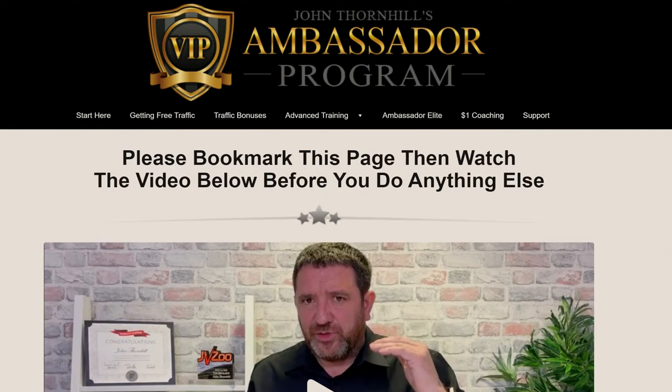All these programs that I'm sharing solve a big problem. Most people don't have the time or the technical expertise to build all these landing pages, build these webinars, or spend all this time writing email copy. So you can get into these systems where everything is literally done for you.